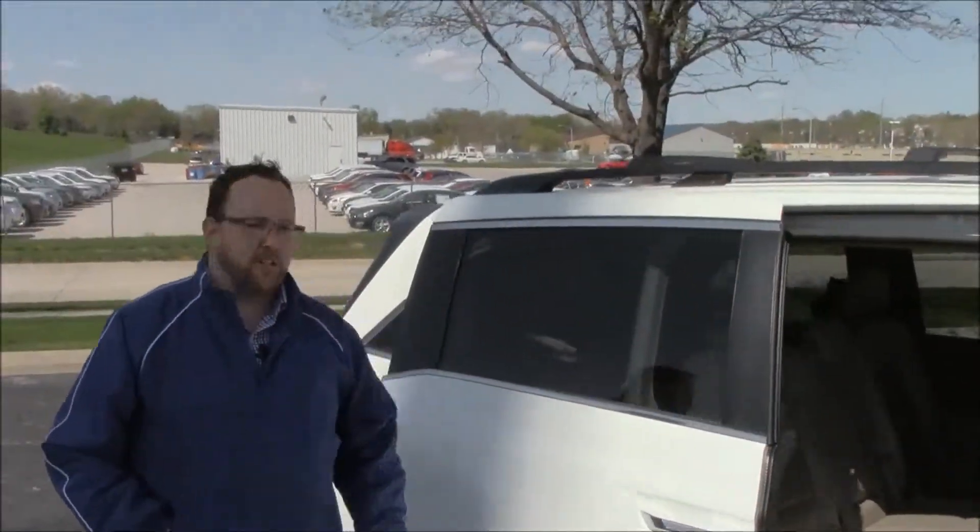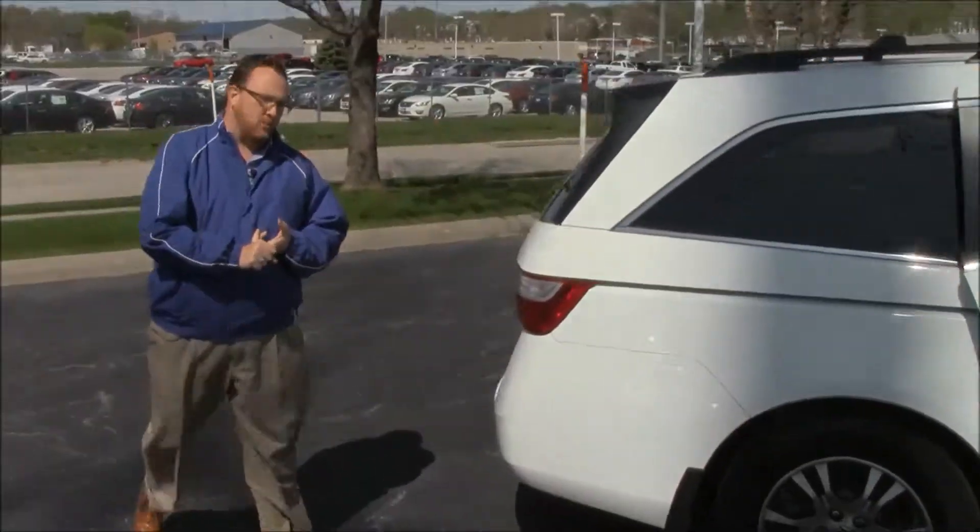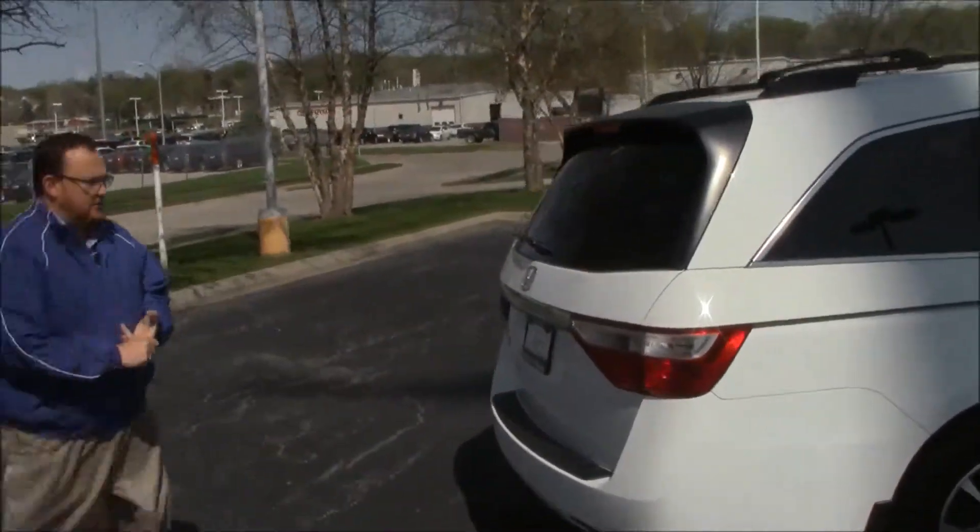This Odyssey has a Passport Mechanical Inspection and is being sold as a certified car, so you get the remainder of the factory warranty plus 12 months, 12,000 miles, and the remainder of the 70,000 or 100,000 mile powertrain warranty.